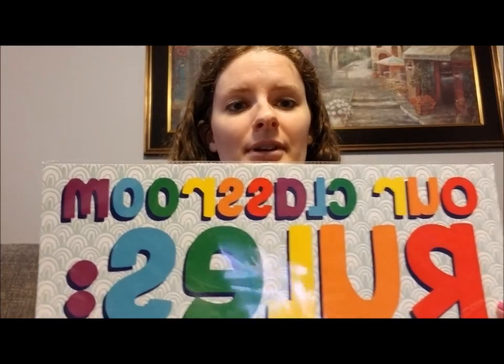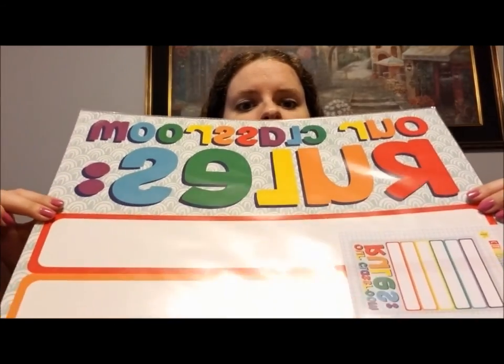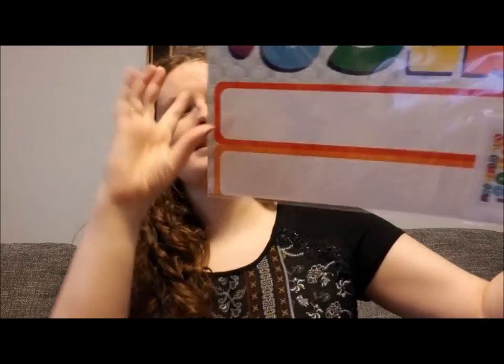I also found this classroom rules poster. I apologize — I didn't realize until I was doing my other video that it's backwards to you. I'm going to try to figure out how to get my camera to show it correctly next time. It says 'Our Classroom Rules' and it's got lines on the sides. I just thought it was good for a dollar.